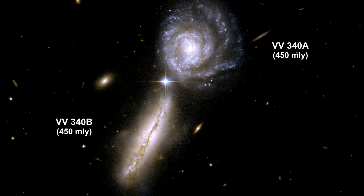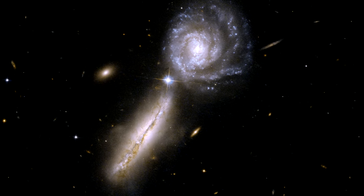Here we have a pair of very gas-rich spiral galaxies in their early stages of interaction.